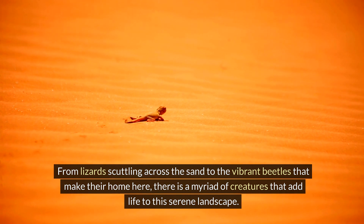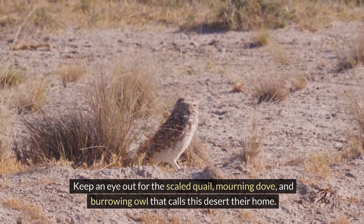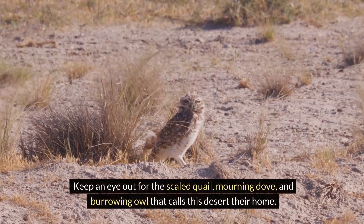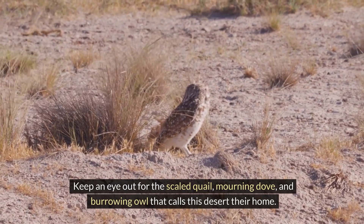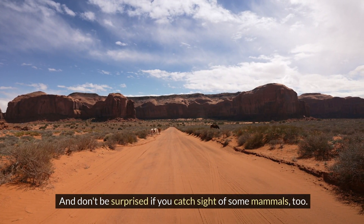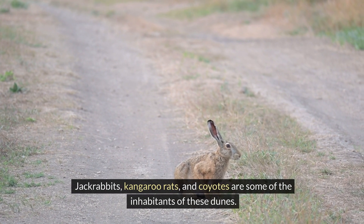Bird watchers will be delighted with the variety of species that can be spotted here. Keep an eye out for the scaled quail, mourning dove, and burrowing owl that call this desert their home. And don't be surprised if you catch sight of some mammals too — jackrabbits, kangaroo rats, and coyotes are some of the inhabitants of these dunes.